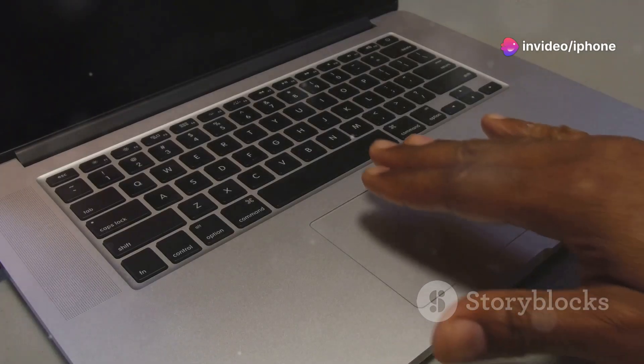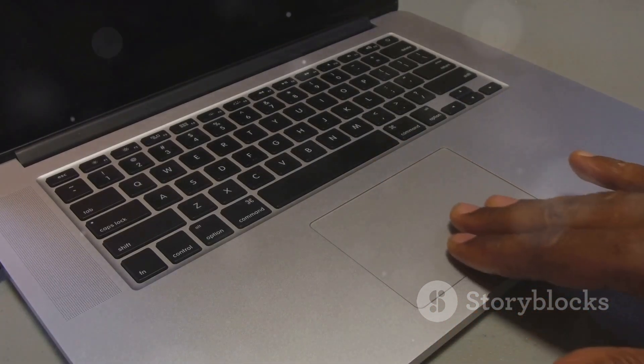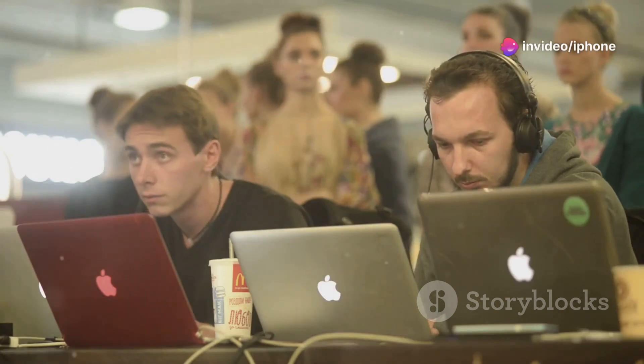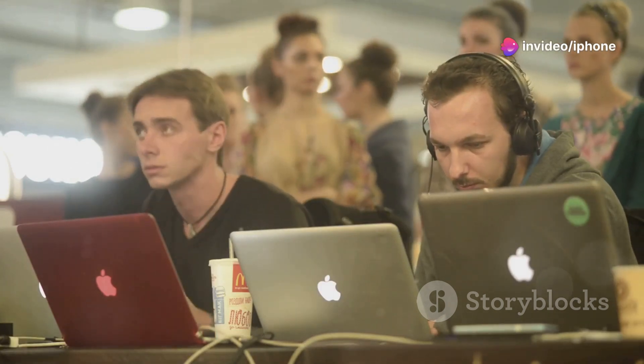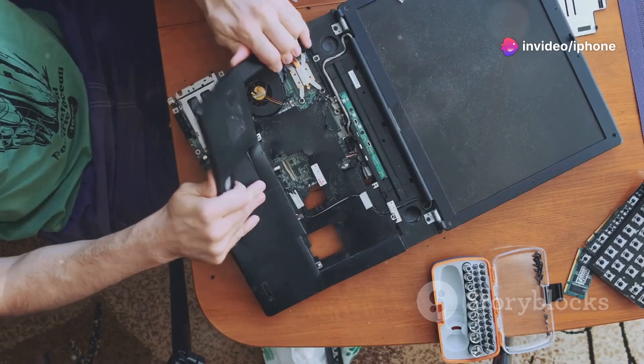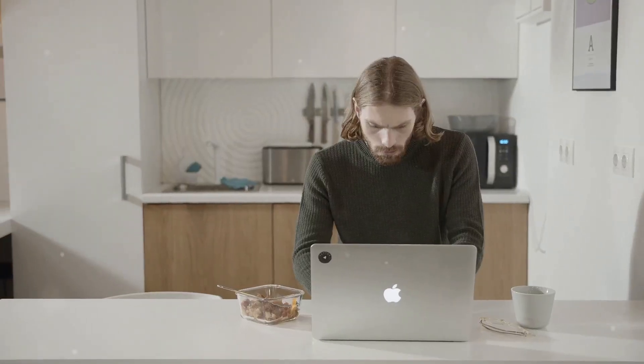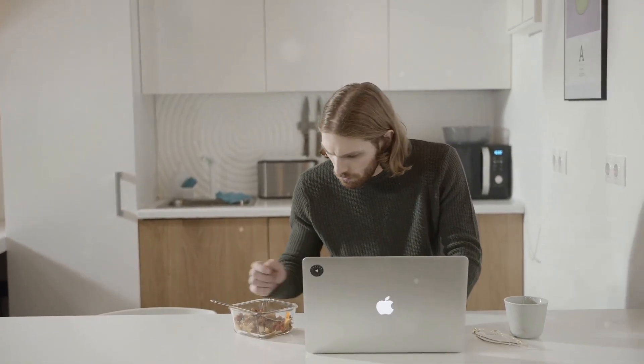Often, the reason for a black screen is simpler than you think, and a few quick fixes can bring your display back from the dead. Before we dive into the solutions, let's first understand what might be causing your MacBook to throw a digital tantrum. Once we know the why, tackling the how becomes a whole lot easier. So take a deep breath, and let's troubleshoot this together.